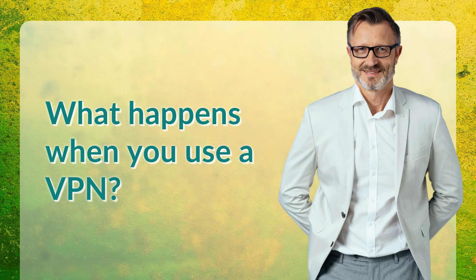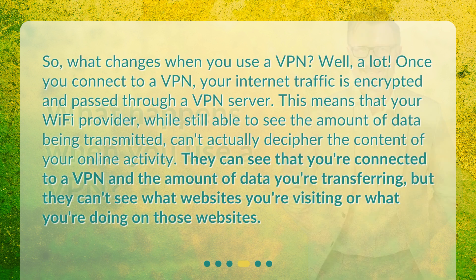What happens when you use a VPN? Once you connect to a VPN, your internet traffic is encrypted and passed through a VPN server. This means that your Wi-Fi provider, while still able to see the amount of data being transmitted, can't actually decipher the content of your online activity. They can see that you're connected to a VPN and the amount of data you're transferring, but they can't see what websites you're visiting or what you're doing on those websites.